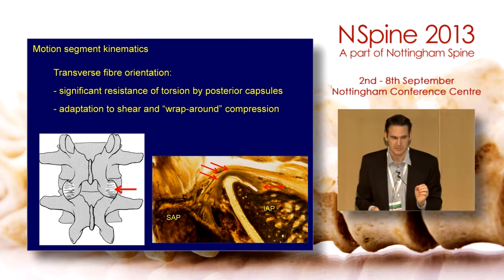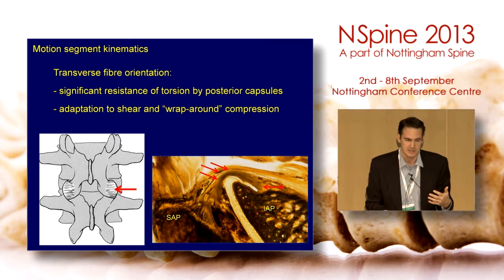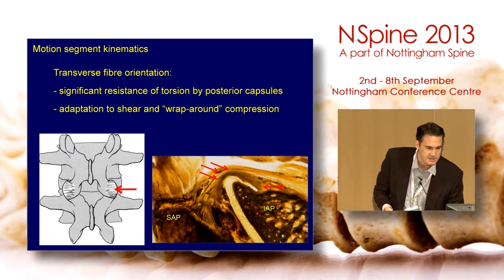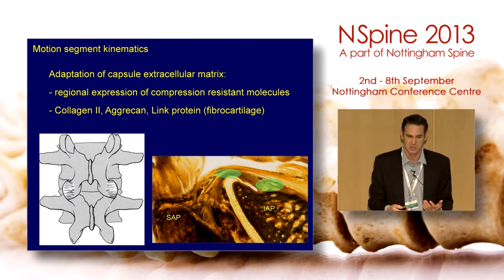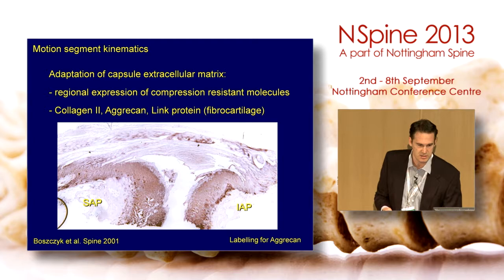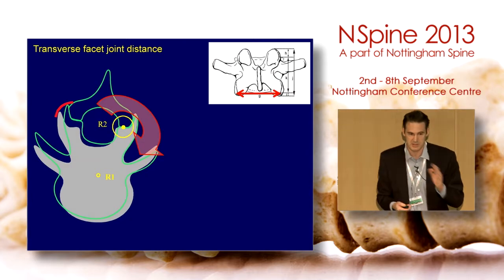The facet joint capsule — often ignored in surgery — is a fascinating structure. Its collagen structure is transverse and the ultrastructure wraps around the joints. You can see how the joint capsule curses around the inferior articular process and wraps around it to absorb force. The immunohistochemistry shows fibrocartilage adapted to absorbing compression and shear in this region. This is a normal facet joint with lots of cartilage crossing across the surface.